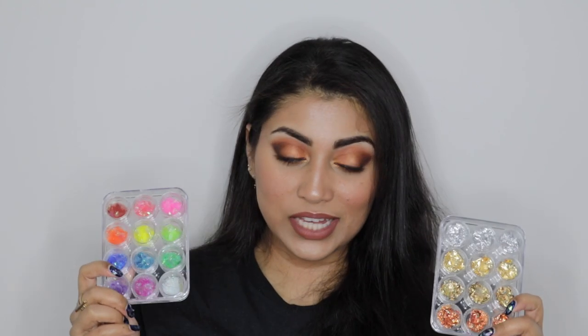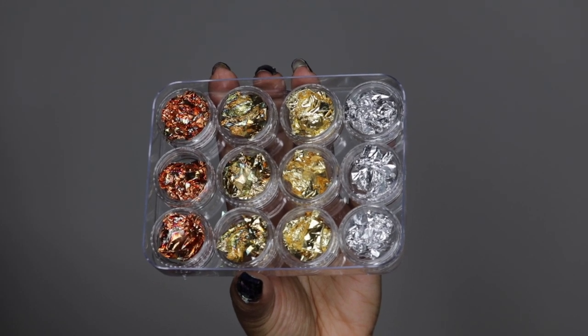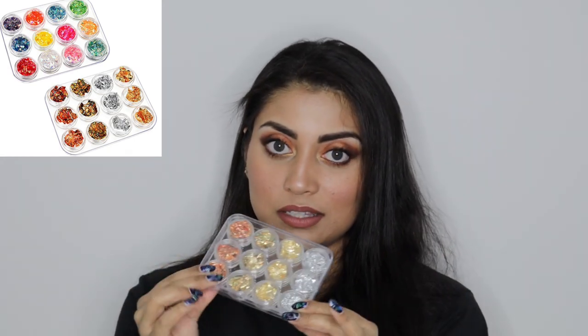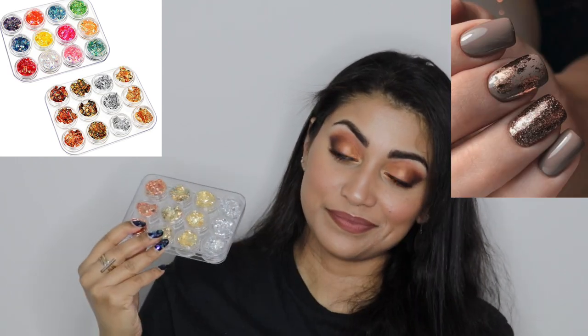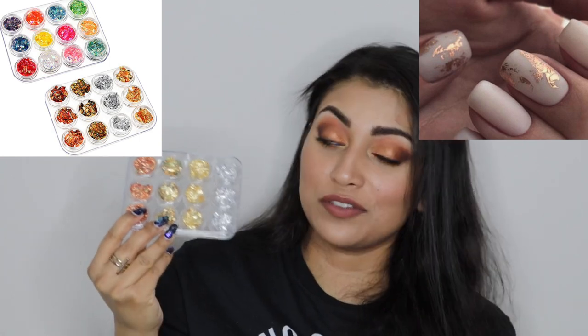And finally we have nail foils — I got two sets. The first one has gold, bronze, copper, and silver. I actually have not used these yet, but the nail art I've seen of people using these looks amazing. Another purchase fueled by Pinterest.